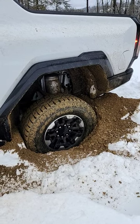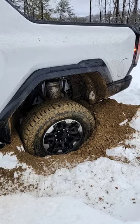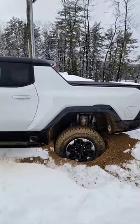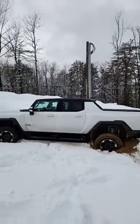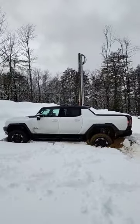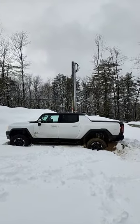Yep, that ain't going anywhere. We're in extract mode, four-wheel low, we've locked the front and rear discs, and it just dug itself in deep. Lesson learned: 9,900 pounds and slick snow plus soft ground equals trouble.